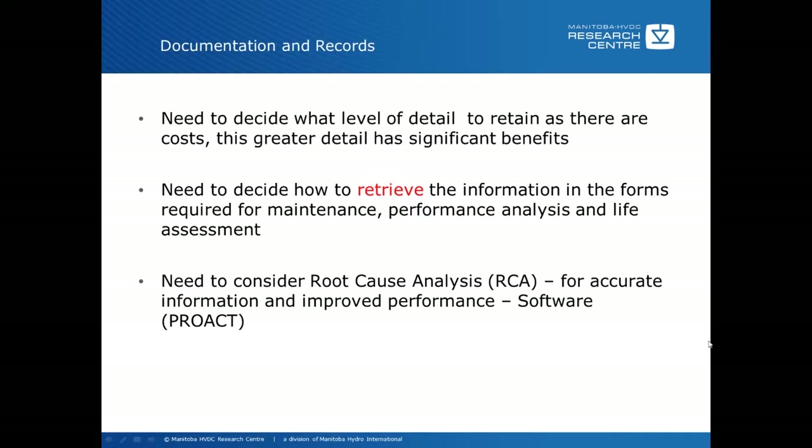You also need to consider root cause analysis. This sounds funny at this stage for doing an assessment, but root cause analysis really hones in on the actual root cause of the failure or problem or condition. Many times if you don't do a root cause analysis, you wind up trying to fix the wrong problem and you don't get any improvement in performance, availability, and reliability. Manitoba Hydro uses a software called Proact by Meridian to help with this process, but it is a manual process and there are other softwares available.